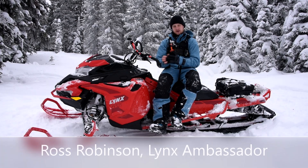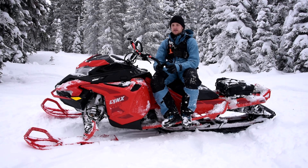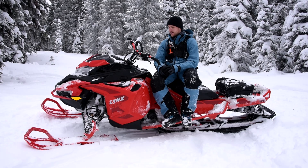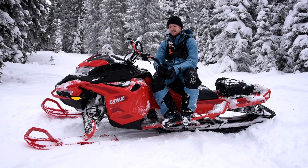My name is Ross Robinson — they call me Roscoe. This is the new Lynx 2022 Boondocker DS. DS stands for deep snow. I'm excited to be one of the first to be on the sled and have the sled in North America. You can spring-check this snowmobile — it has an 850 E-TEC under the hood. It has a lot of BRP DNA, but Lynx is from Finland, a Finnish company where the terrain is rough and conditions aren't always ideal.